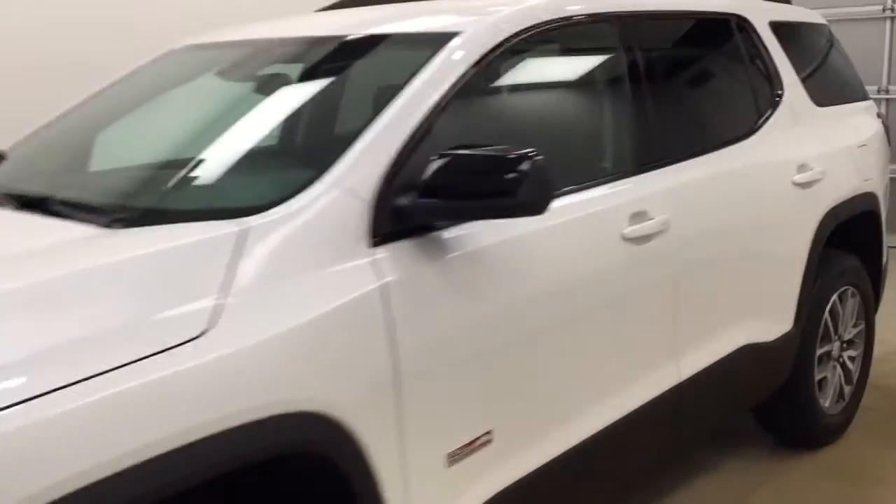This is stock number 177-716 on the 2017 GMC Acadia SLE all-wheel drive, and our exterior color today is frost white.